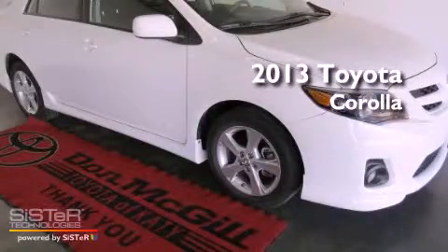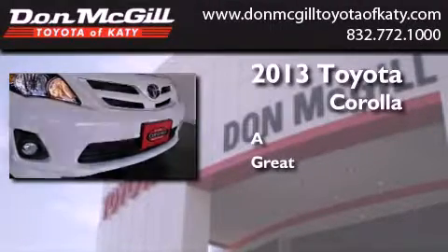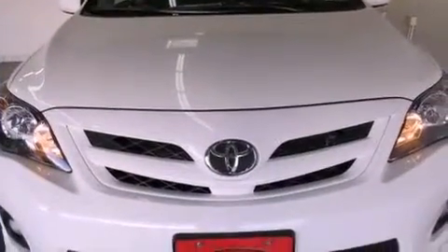This is a 2013 Toyota Corolla. All of the following features are included.